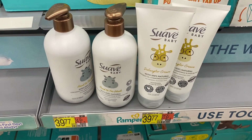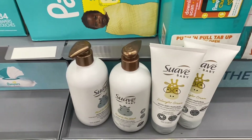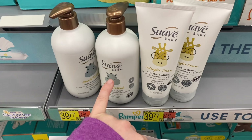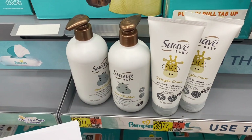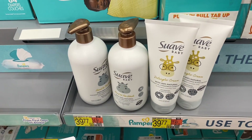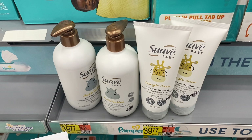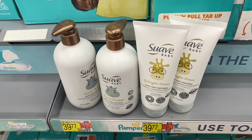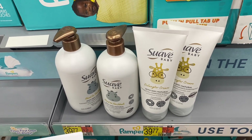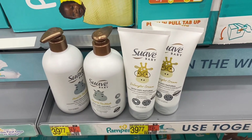Up next is the deal on Suave Baby. These were not in the baby section — they were on the end cap — so keep that in mind if you can't find them. These are $3.98 each. They have a shampoo and conditioner set; I'm going to get the body washes and the detangler cream. Two of them would get you to $7.96. I don't have any coupons for Suave Baby specifically, so you'd just pay that and submit to Swagbucks for $7 back on two, making them 48 cents each or 96 cents for two. You can do that deal on Swagbucks twice per month, so I'm going to max it out — get four, pay $15.92, but submit to Swagbucks for $14 back on all four, making them 48 cents each or $1.92 for four.